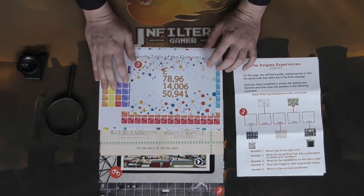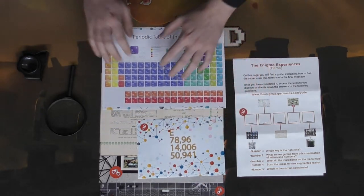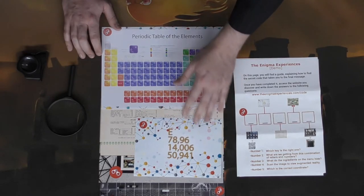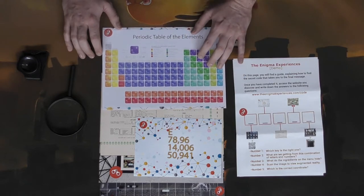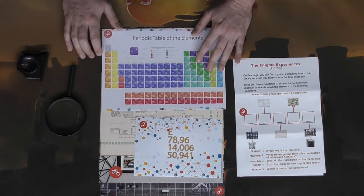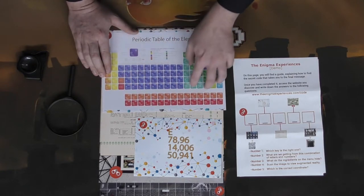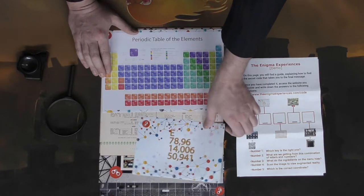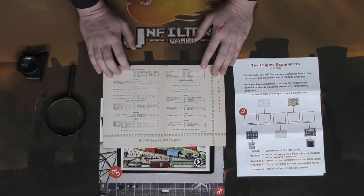Another puzzle here involves the periodic table of elements. You get this chart and these elements represent maybe atomic numbers or periodic table numbers, and you're basically trying to solve for a numerical or alphabetical digit based on finding the different elements and figuring out how to combine them.